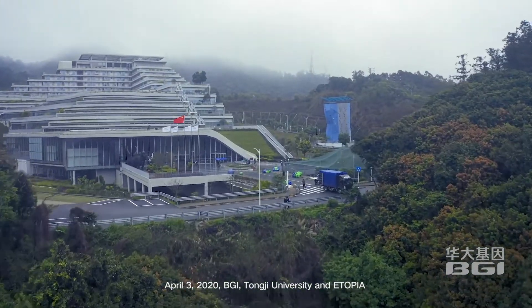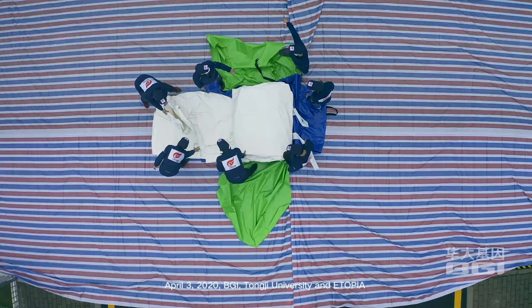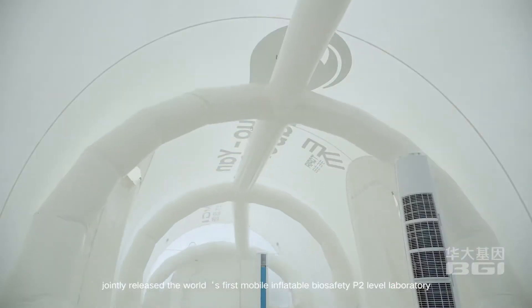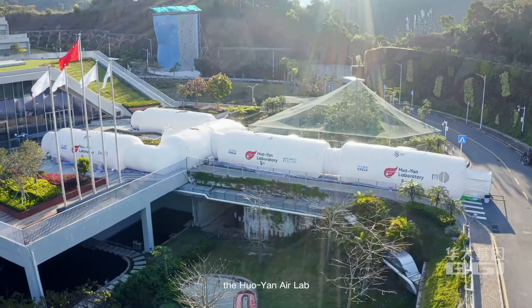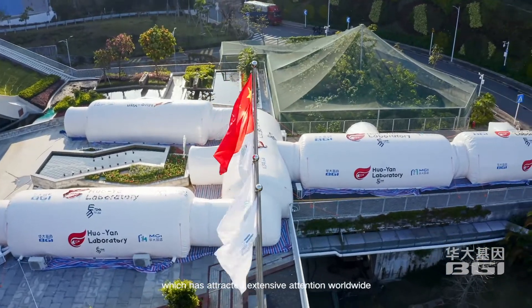April 3rd, 2020, Tongji University and Atopia jointly released the world's first mobile inflatable biosafety P2-level laboratory, the Huoyan Air Lab, which has attracted extensive attention worldwide.